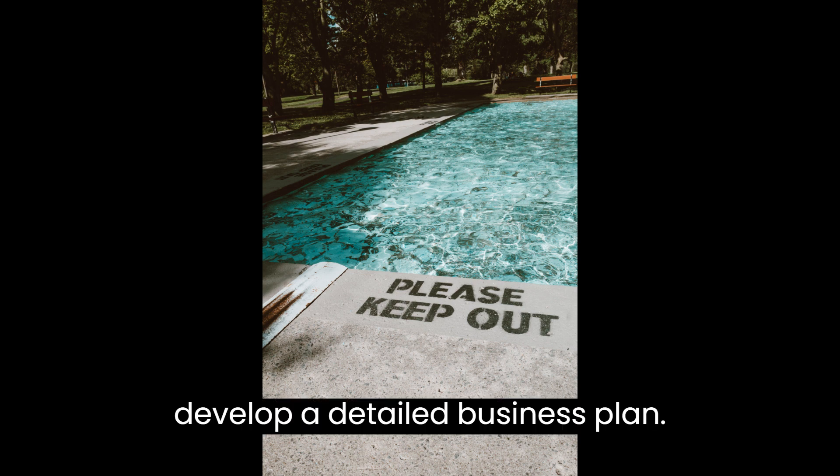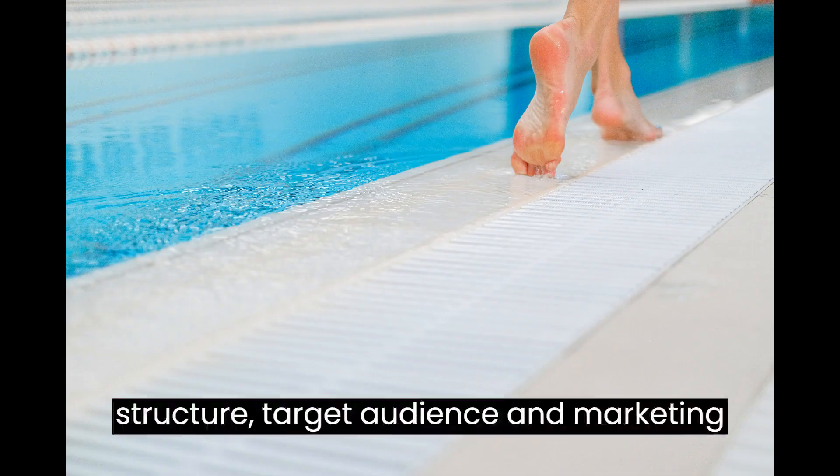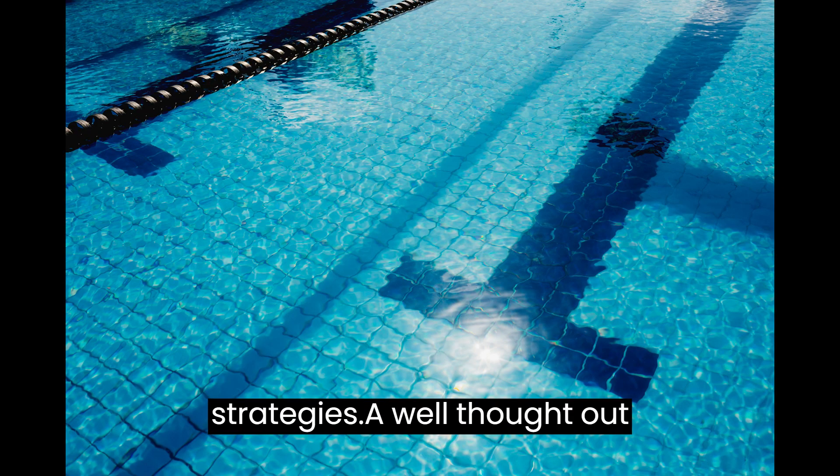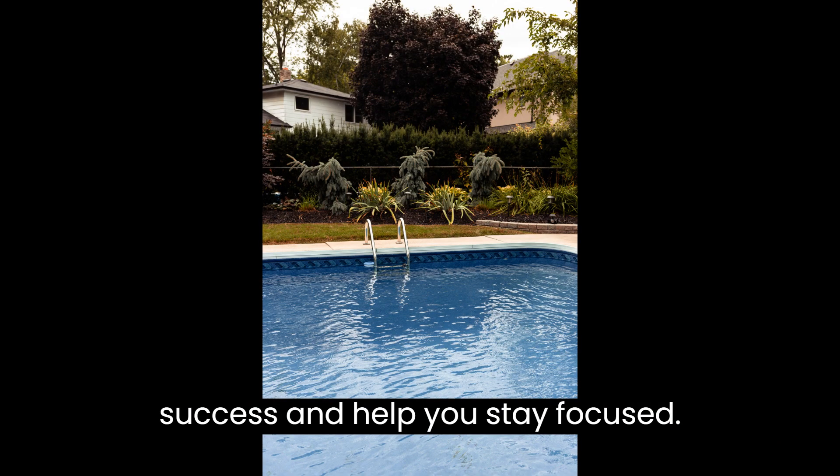Next, develop a detailed business plan. Outline your services, pricing structure, target audience, and marketing strategies. A well-thought-out plan will serve as a roadmap for success and help you stay focused.